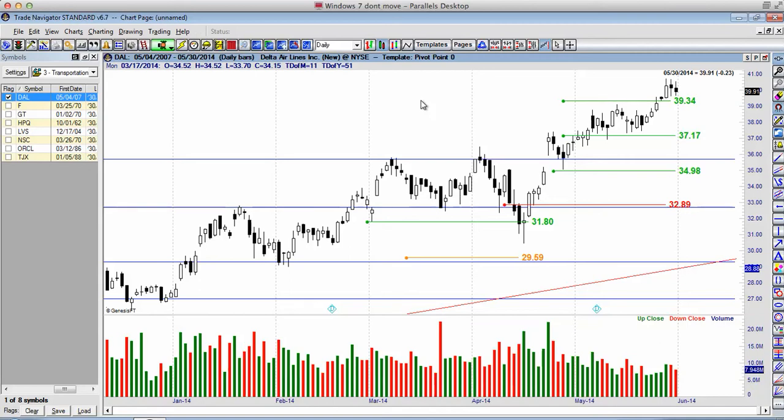Ladies and gentlemen, thank you so much for joining me in this market update as we have a look at some individual transportation stocks. What we have are about eight stocks on the left-hand side which we'll go through. We'll speak about some past trades, some current trades, and of course trade management, which applies to all of these eight individual stocks.